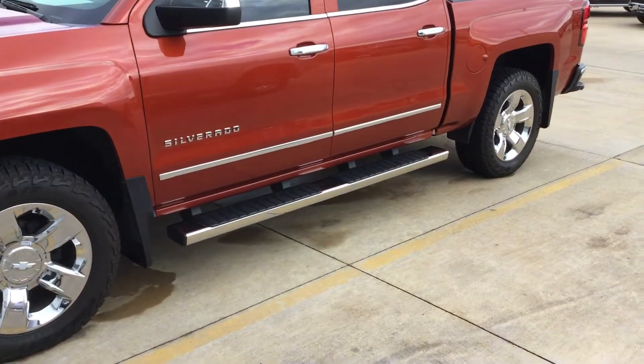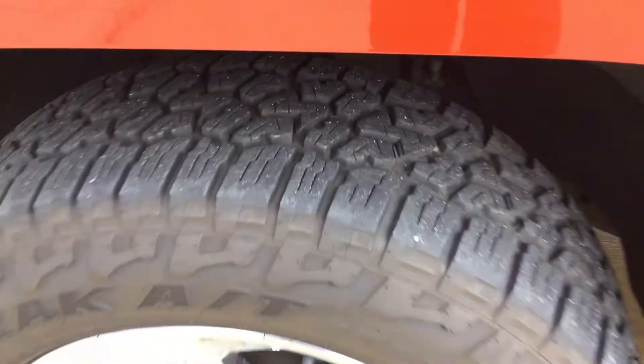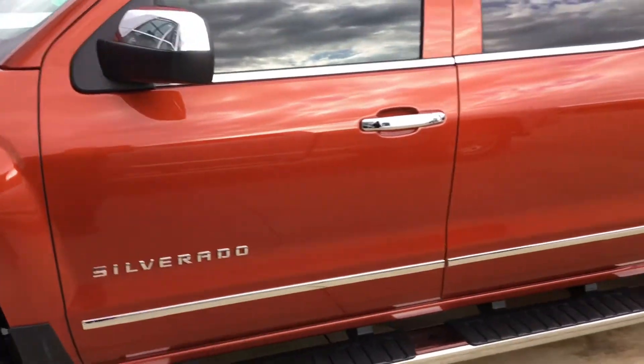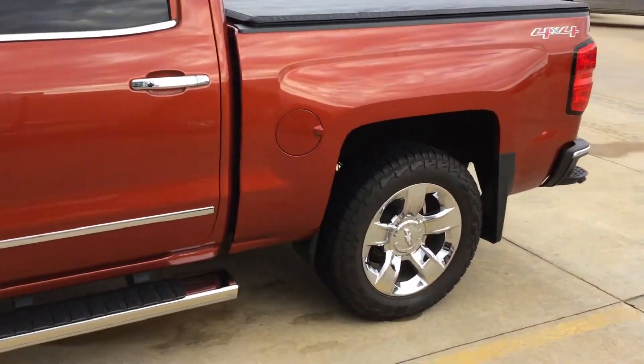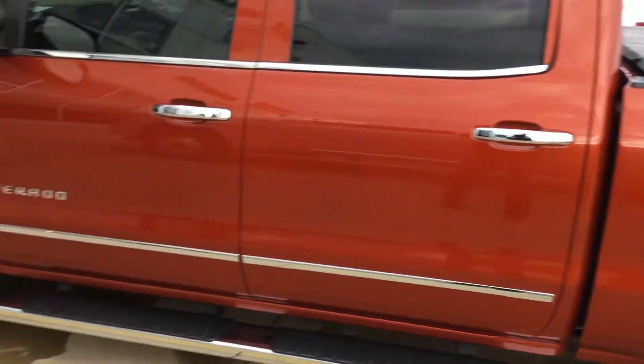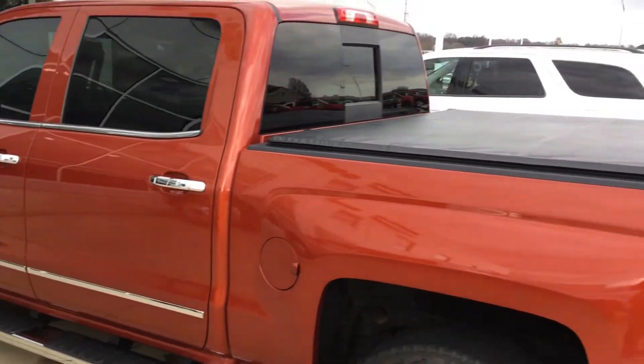Got some running boards on the sides. Tires have been replaced and they're in pretty darn good shape. Here's a look at the left front. We haven't even cleaned it yet — it's just a fresh trade, we've had it five, six days. Four-wheel drive, of course. Windows have been tinted. Got a tonneau cover on the back of it.